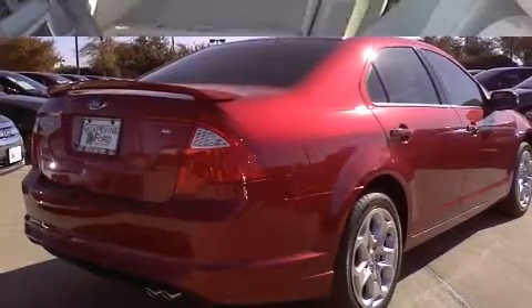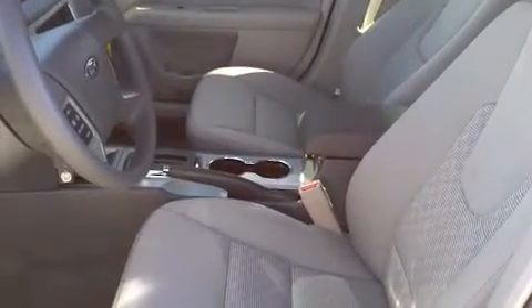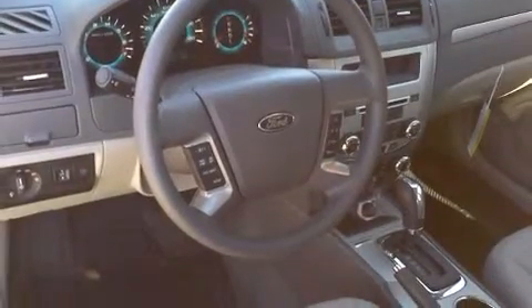Included features are front and rear reading lights, a tachometer, a trip computer, and a split folding rear seat. A premium sound drive with six speakers provides you and your passengers a sensational audio experience.